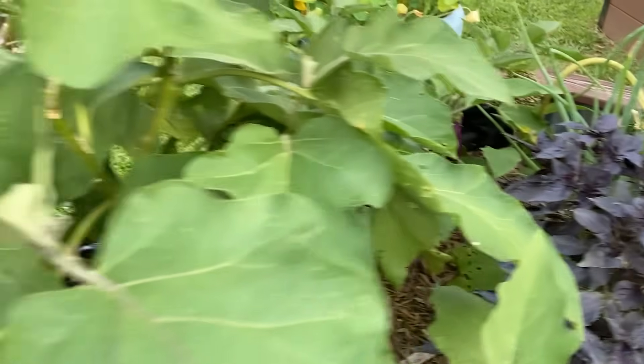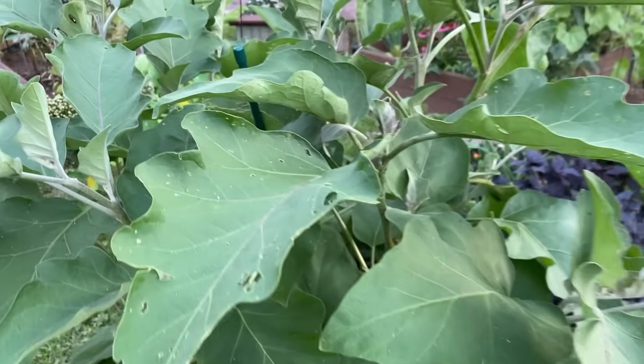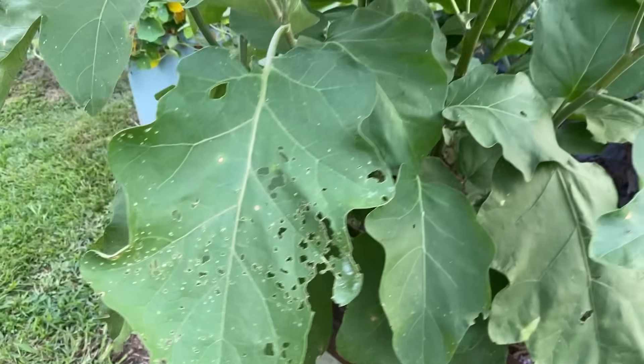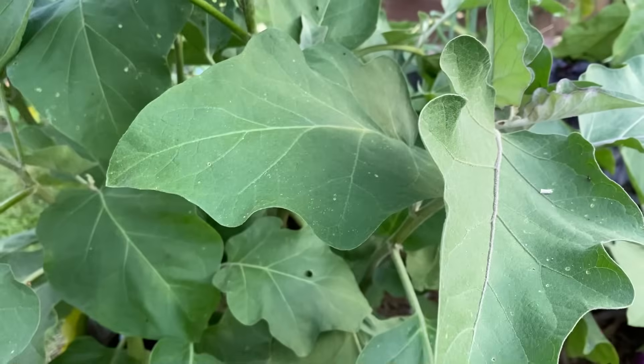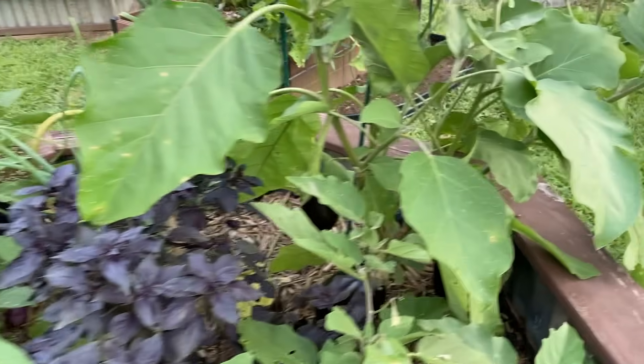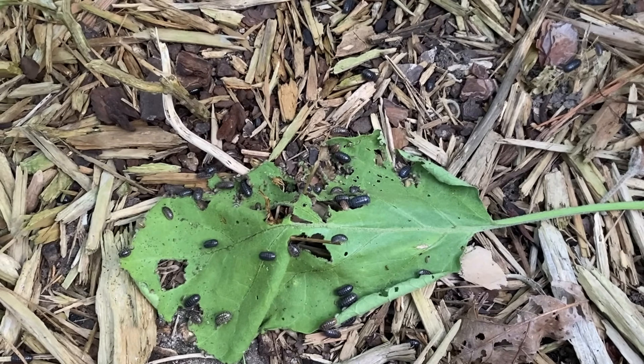These are my eggplants here. In the middle there, I got some dark opal basil eggplants. I want you to pay attention to the damage that's on the plant — any damage that you're going to see are from the Japanese beetle. But you don't see any roly-polies on the plants. I'll show you where the roly-polies are. That's where the roly-polies are.